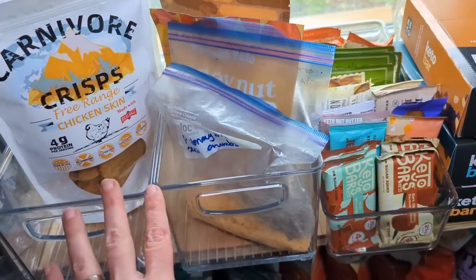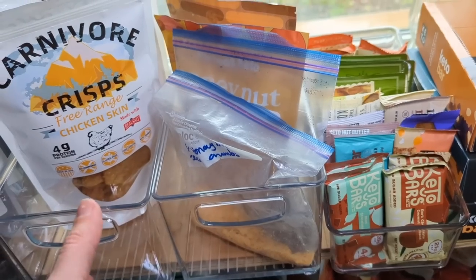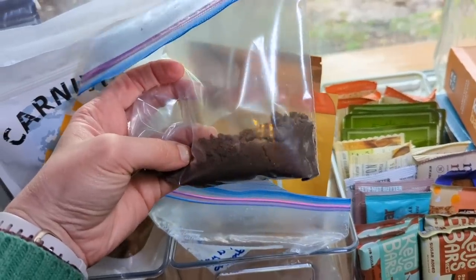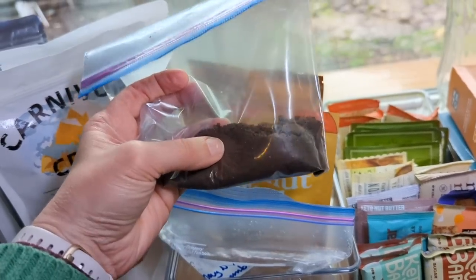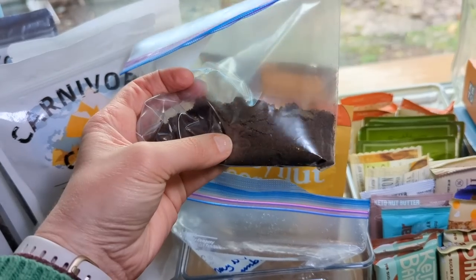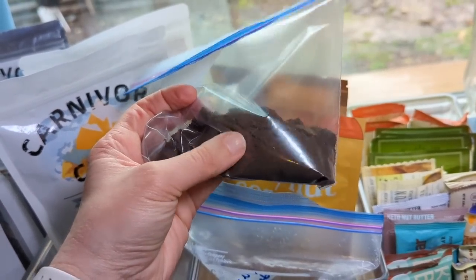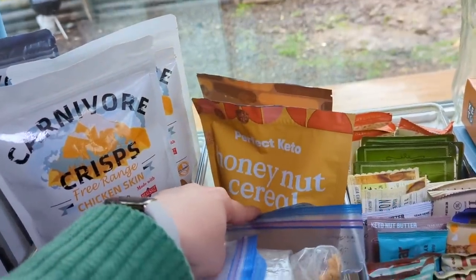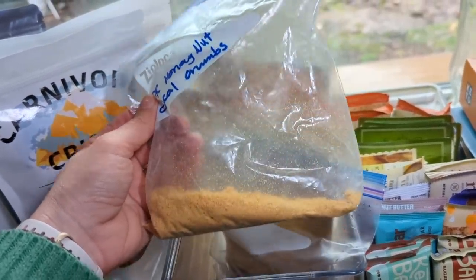Over here I have my Perfect Keto cereal. I love having this on top of my yogurt — that's basically the only way I eat it as cereal. I also love crushing up the cereal to make cheesecake crusts. When I have leftover crumbs, I sprinkle those on my yogurt, which gives a different texture — kind of like a cheesecake with a graham cracker crust. I think I actually like the crumbs on the yogurt even better than the whole pieces.